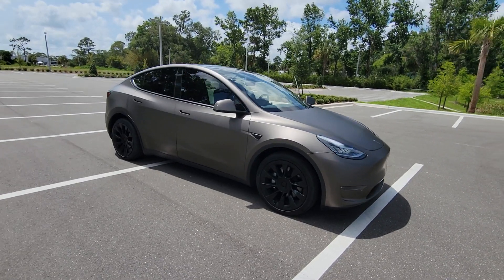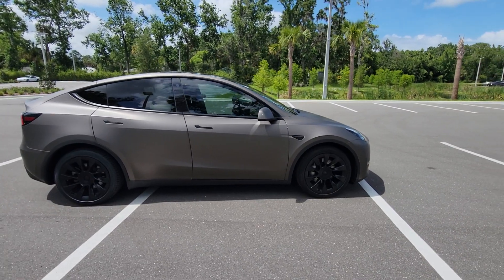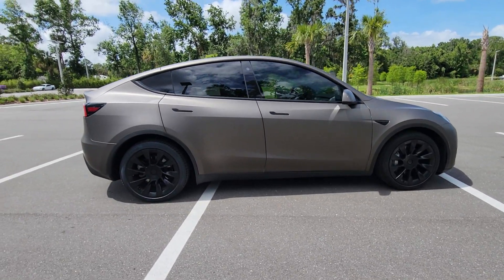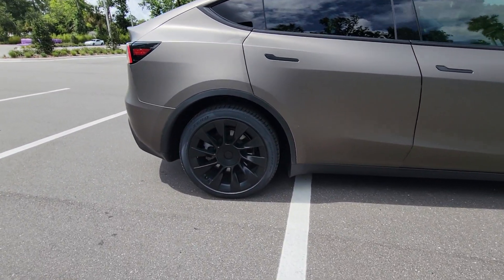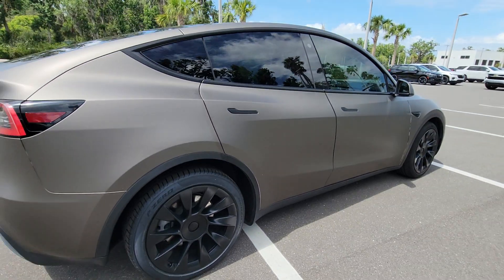Enjoy the view of this 2021 Tesla Model Y. With less than 80,000 miles on the odometer, this vehicle stands out from the rest. Enter a bright new world in this stunningly high-tech Model Y.